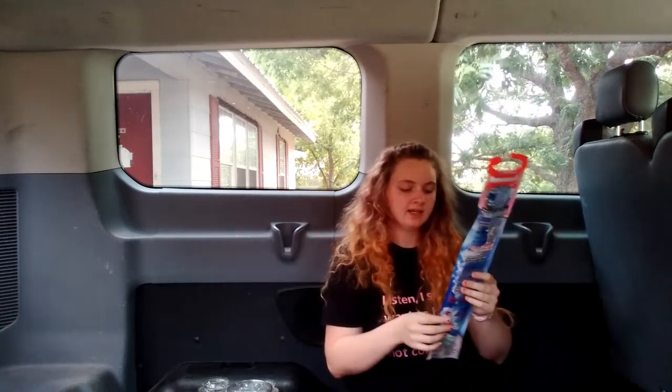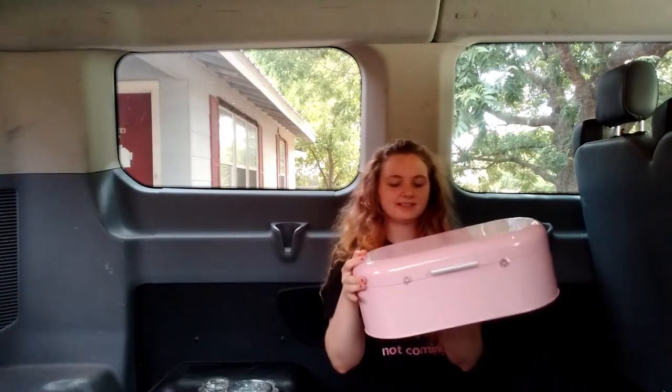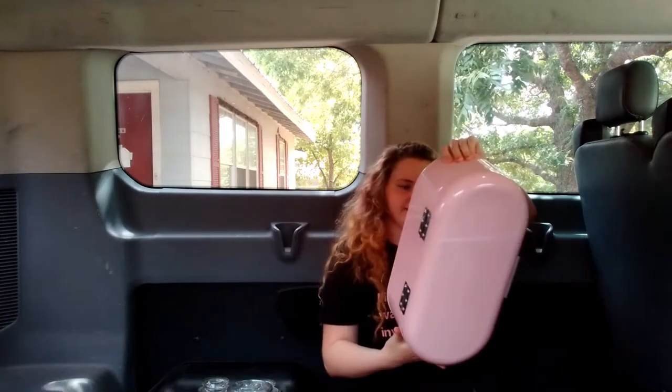My mom got me this little bread box for my house and I think it's adorable — I love the pink color. It's going to go great with my house stuff. It's sealed shut so I can't open it right now, but it's very roomy and nice and big. I'm not sure exactly what I'll put in it yet — maybe kitchen utensils. It doesn't say how much it was.